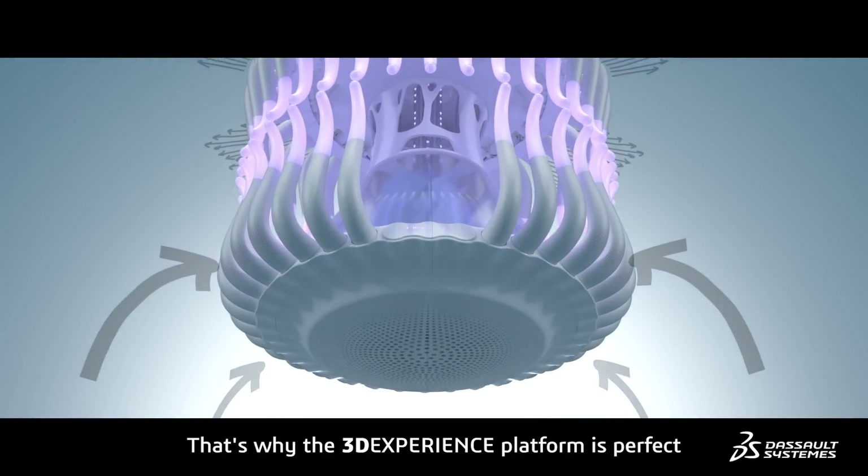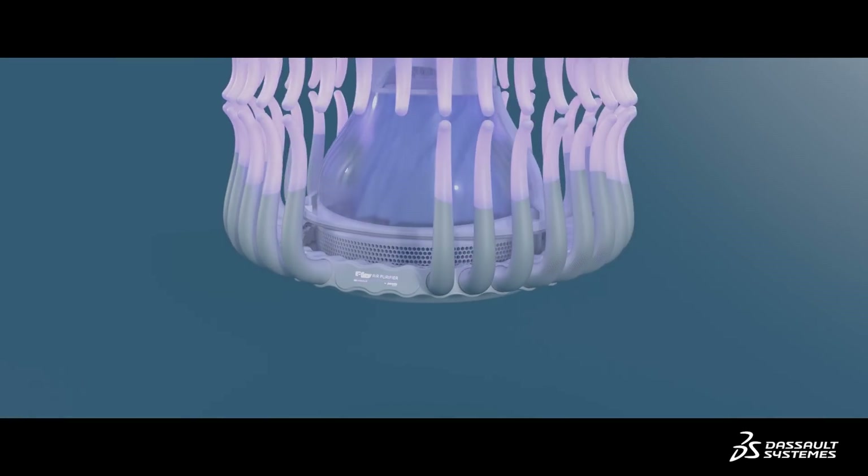That's the 3D Experience platform. It's perfect because I bring all the inspiration into the platform.